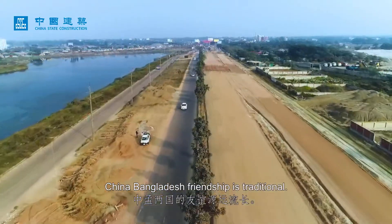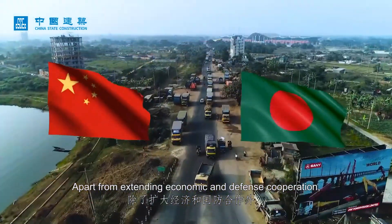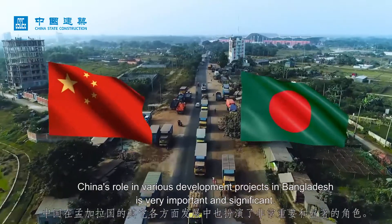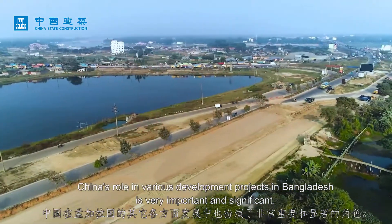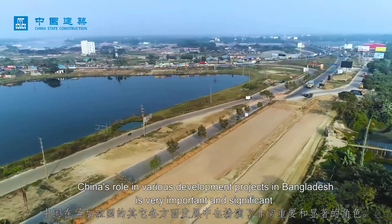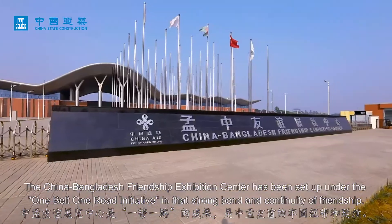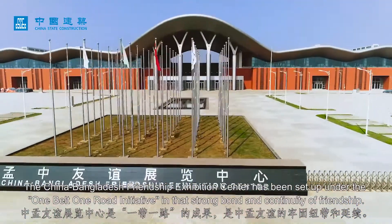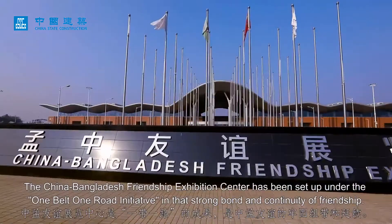China-Bangladesh friendship is traditional. Apart from extending economic and defense cooperation, the Chinese role in various development projects in Bangladesh is very important and significant. The China-Bangladesh Friendship Exhibition Center has been set up under the One Belt One Road initiative, reflecting the strong bond and continuity of friendship between the two nations.